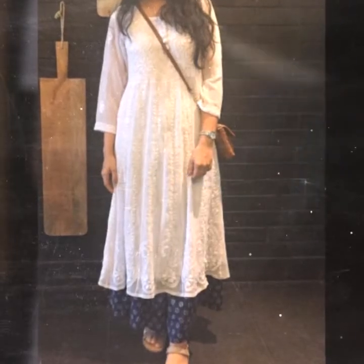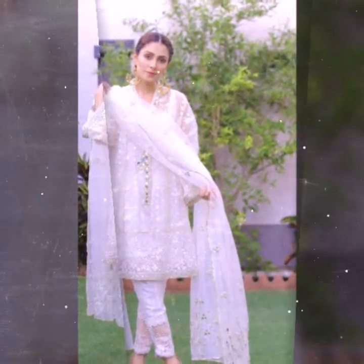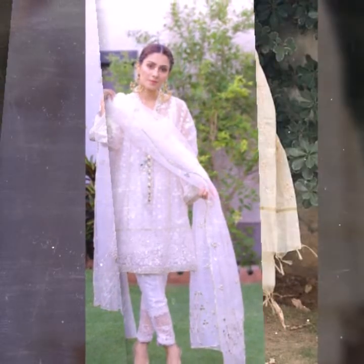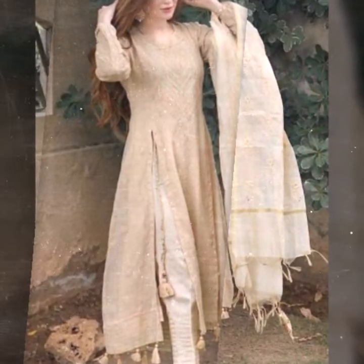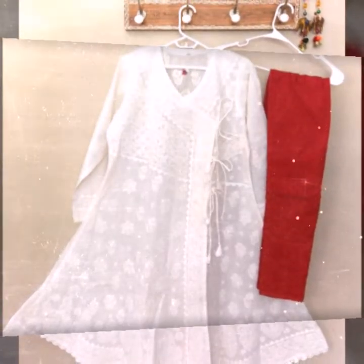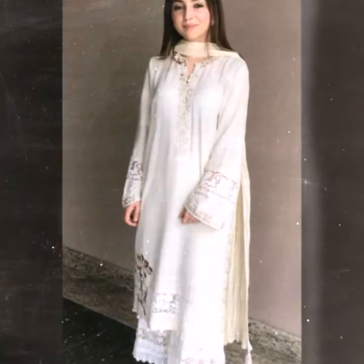Hi guys, welcome back to my channel. In this channel you get all latest shopping ideas on a daily basis. Today's video features very beautiful light color fancy dresses that you can select from here. If you want to buy something online, I will tell you about some online websites, so watch my video till the end.